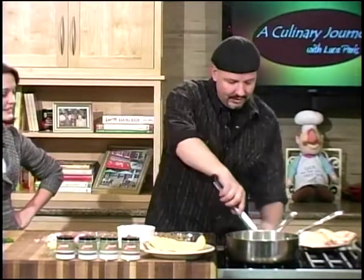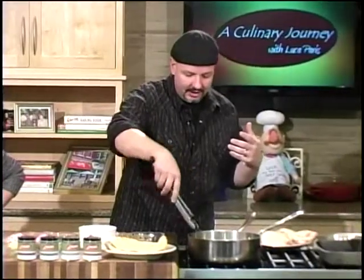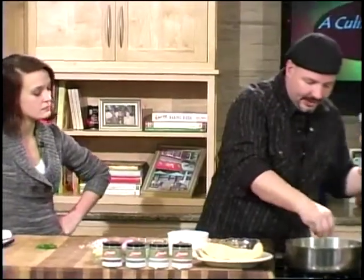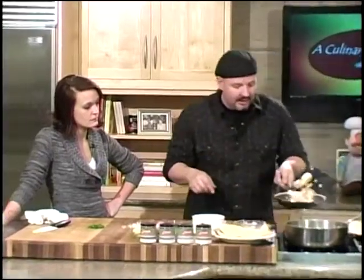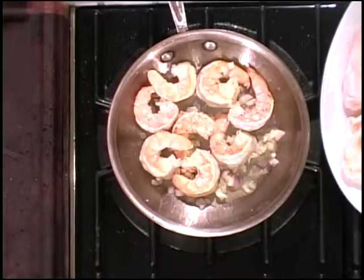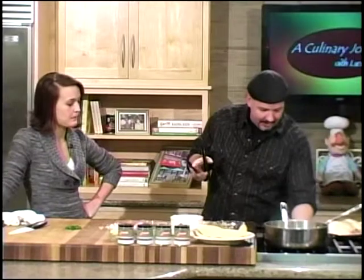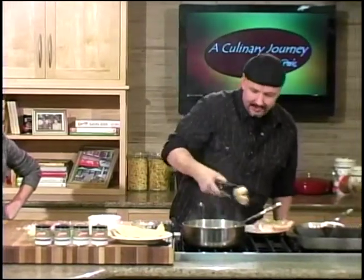We're going to flip over our shrimp and turn down the heat a little bit. It goes from that gray shrimp to this pink or light orange, kind of translucent. Now, once I turn it over, this is the best part to start adding items in. We'll add in a little bit of our garlic, our shallots, and keep them tossing in there so they cook down. Watch how fast this goes.